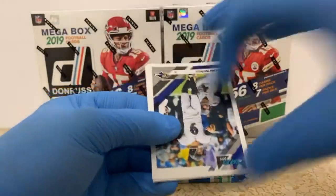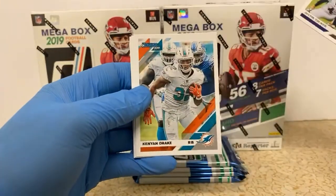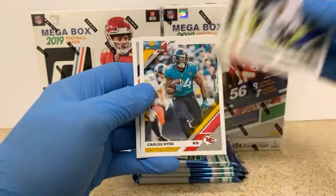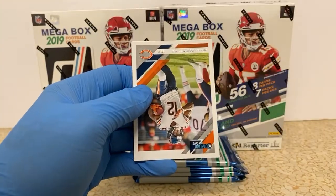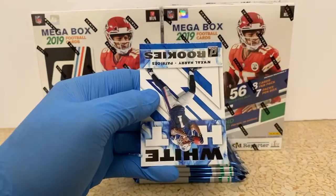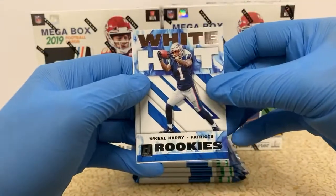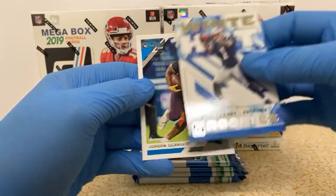I think some of these packs are tough on me. Justin Tucker. Kenyon Drake. Adam Thielen. Carlos Hyde. Allen Robinson. Jimmy G for the 49ers. We got a White Hot Rookies of N'Keal Harry for the Patriots. And Jordan Scarlett, rookie card for the Panthers.